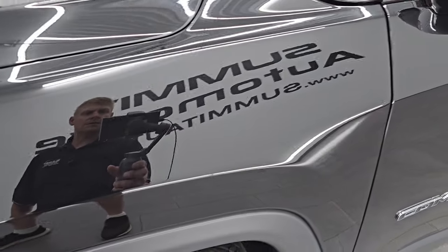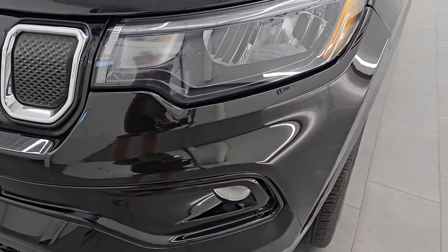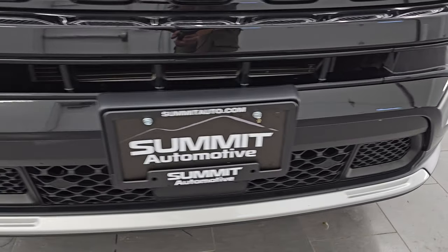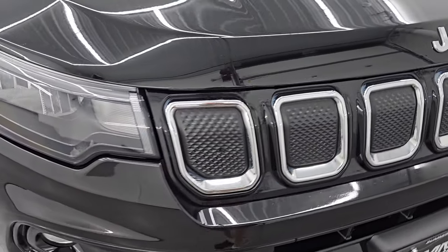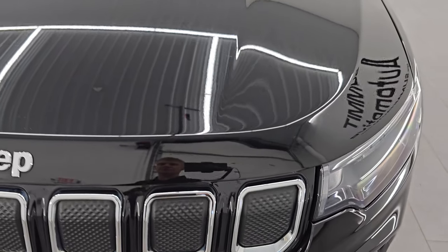The front fender is in excellent condition. I didn't see any dents or dings on there, and the headlight and fog lights are all nice and clear. Front bumper is in excellent condition — I didn't see any dents or dings on there, and you get the seven-slotted chrome-trimmed grille along with the chrome trim on the Jeep lettering.